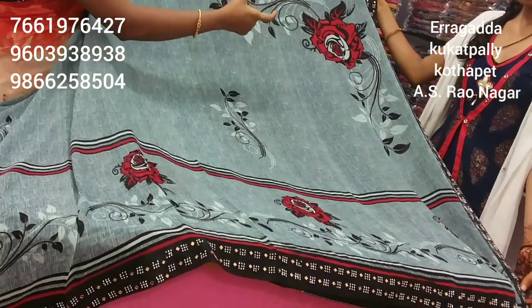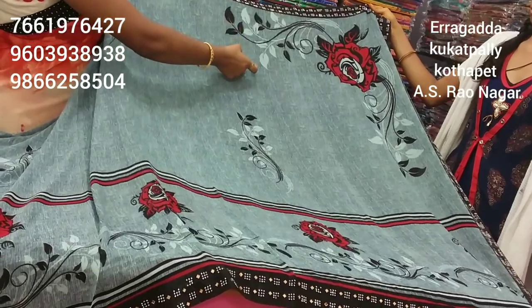Falling style with a red color flower and black and ash color combination. This is very, very good.